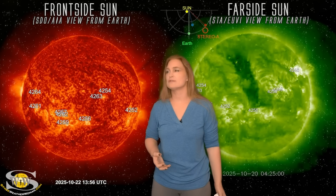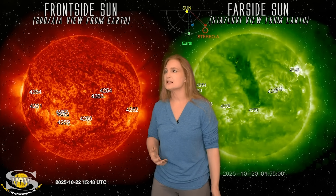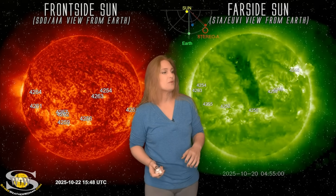We can tell that we actually do have an Earth-directed storm. But it's likely not going to be all that strong. So we're hoping that it's just going to give us a bit of a bumpy ride.